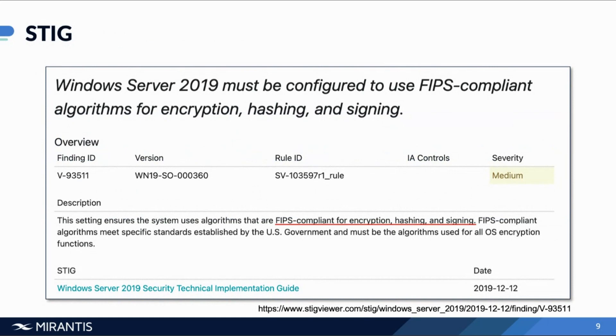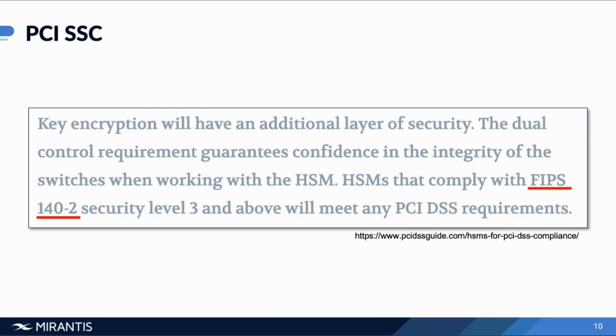Working in government, the Security Technical Implementation Guide, or STIG, is one that Mirantis is working closely with many federal organizations on. It requires algorithms that are FIPS compliant for encryption, hashing, and signing. In the payment industry, PCI SSC also requires hardware security modules that comply with FIPS 140 security level three to ensure that payment information being transferred back and forth is secure and encrypted. Depending on your industry, these standards and guidelines all require FIPS.